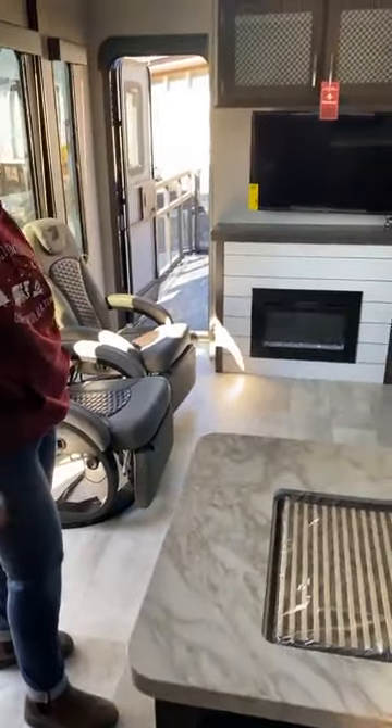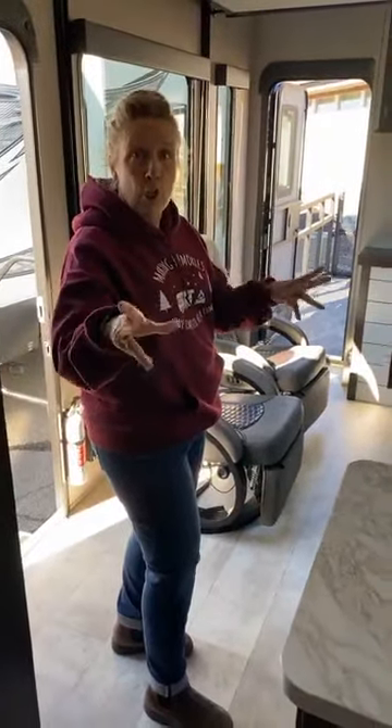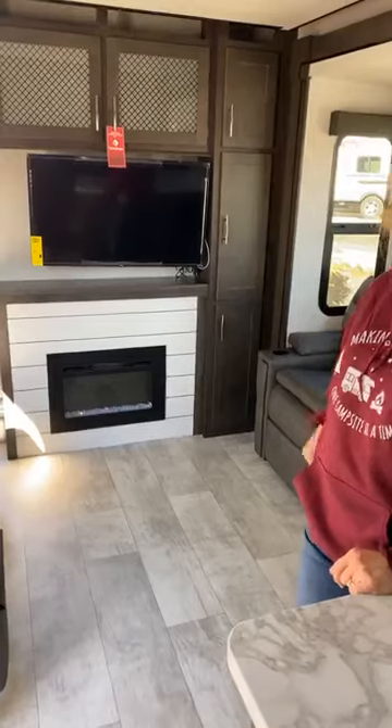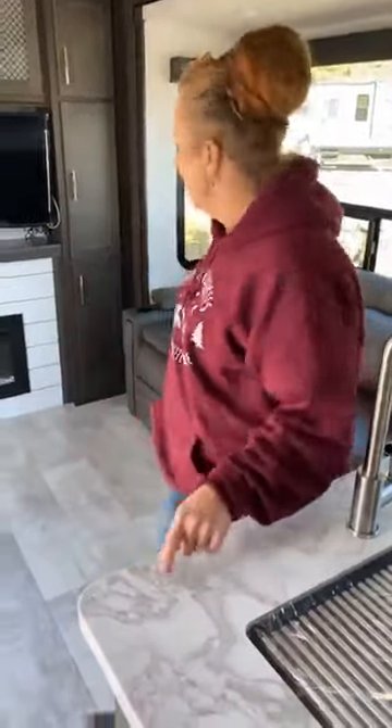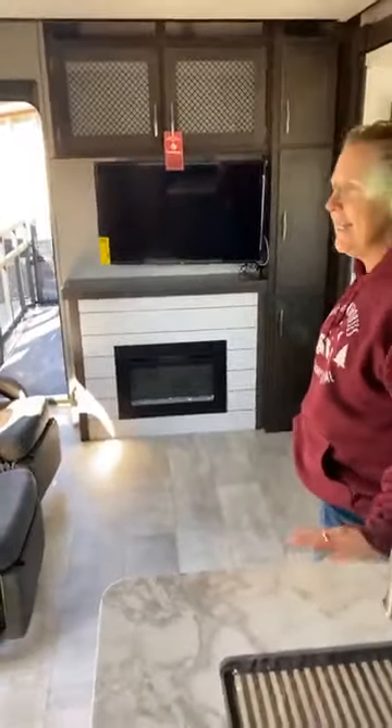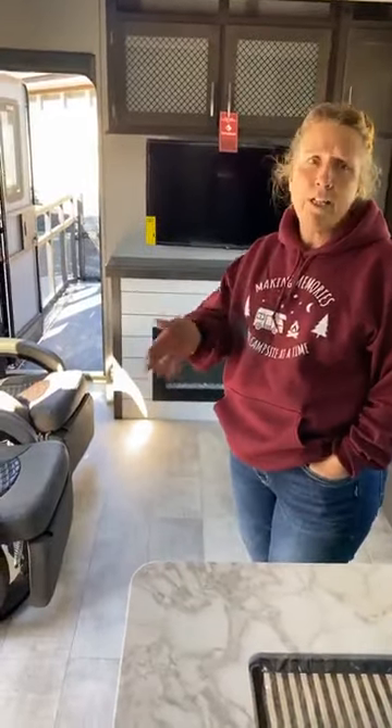And it's just in time for fall hunting, because it comes with a generator — a 4000-watt generator — so you're completely self-sufficient. It's got a heated underbelly, R40 roof insulation, R30 in the floor. It's well insulated, plus you have your furnace and generator. You're self-sufficient wherever you go. And there's a fuel station outside too.